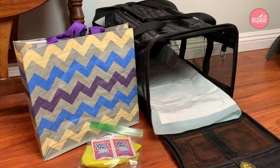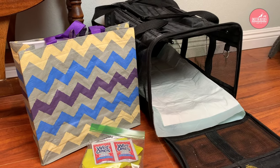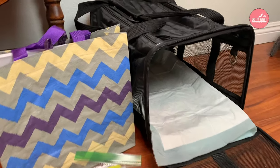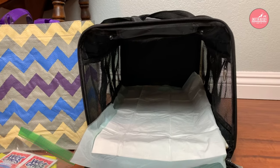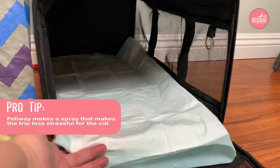With the travel carrier, each airline will have their specific requirements for what will fit under their seats, so you'll want to look on the airline's website to make sure that your carrier is approved. I also recommend a soft-sided carrier so that it can mold a little bit underneath the seat and bend, and then of course line it with a puppy pad.